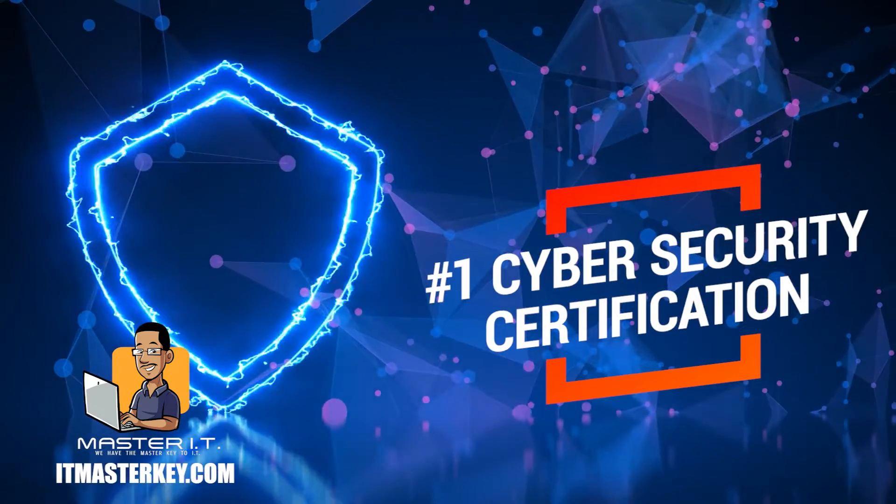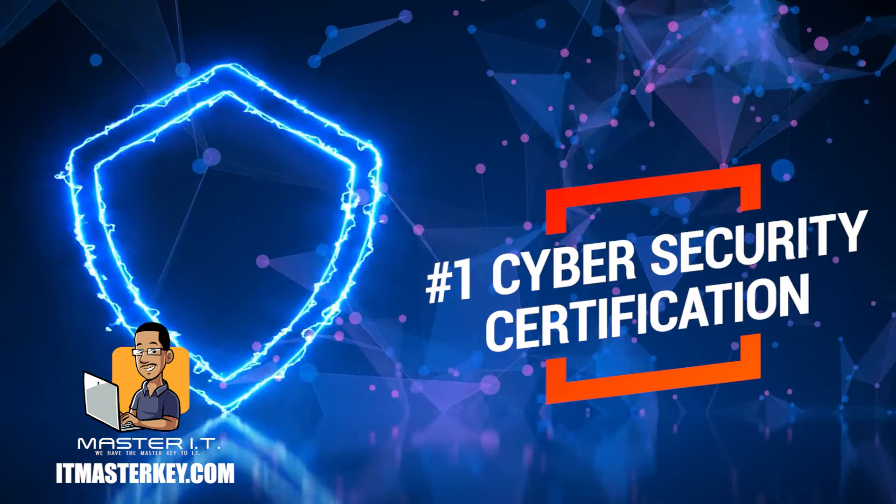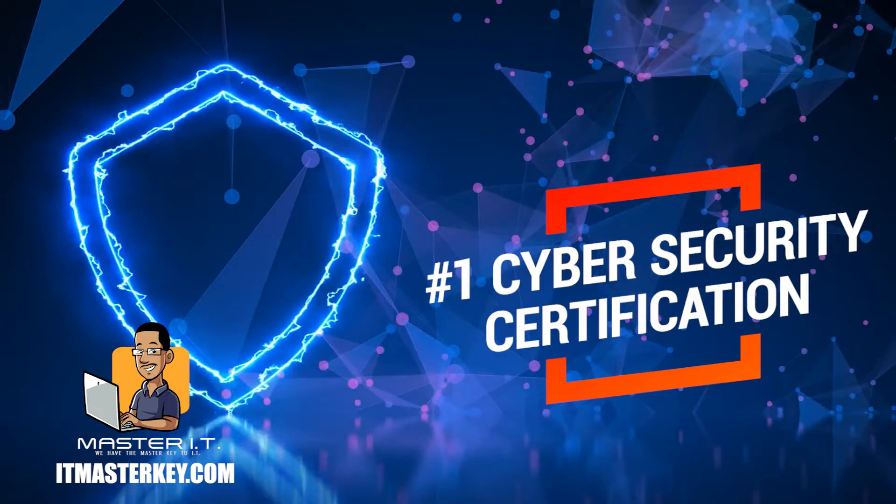Security Plus is the number one cybersecurity certification. In this video I'm gonna show you exactly what you need to do to pass Security Plus on your first attempt.